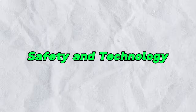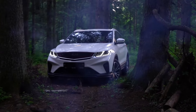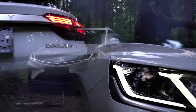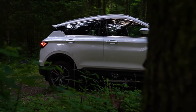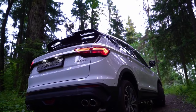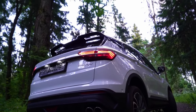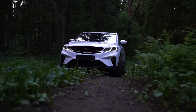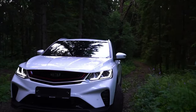Safety is paramount in the design of the all-new Coolray, with advanced technology features that keep you and your passengers protected on the road. Intelligent cruise control, lane-keeping assistance, and blind spot detection offer peace of mind on long journeys, while features like wireless charging pads and powered tailgates elevate your driving experience to new heights.